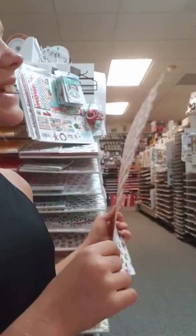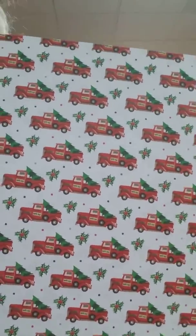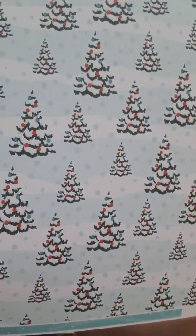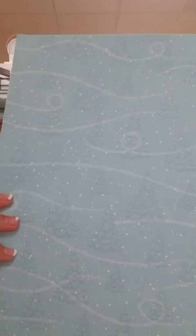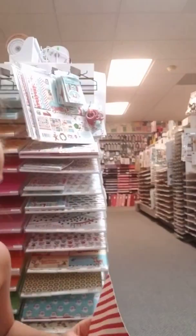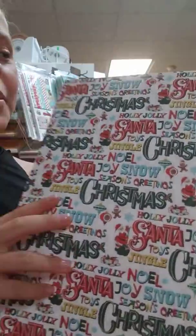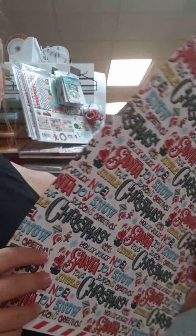This has holly on it, and on the other side there's some more holly and North Pole trucks in green and red. The next paper is some snowy trees with a blue background with snowflakes and green and red ornaments on the trees. And on the other side it has some snow in the wind and just a blue background. This one says a bunch of different words — it's very colorful and adorable. A few words on it: snow, Christmas, Santa, joy, season, greetings, and a lot more. And then there's a candy cane background on the other side. And that is it.